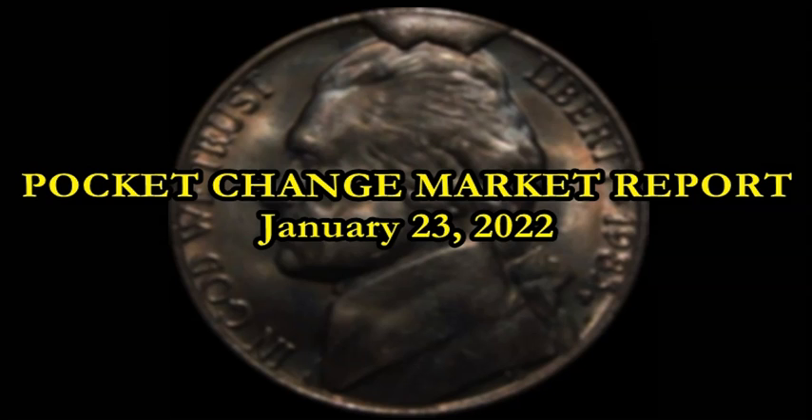Welcome to a Sunday morning Pocket Change Market Report. Sorry for getting this out a bit later — just a few things going on that delayed everything. This is a great opportunity to see what has been selling on the secondary market: standard errors and varieties found in pocket change, coin rolls from the bank, and cherry-picked finds from coin shops and shows.